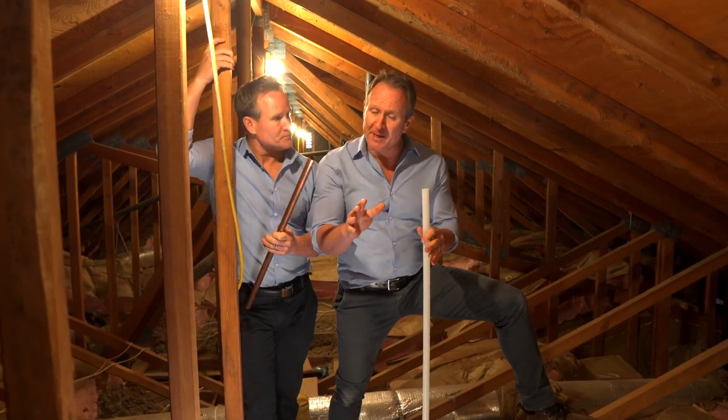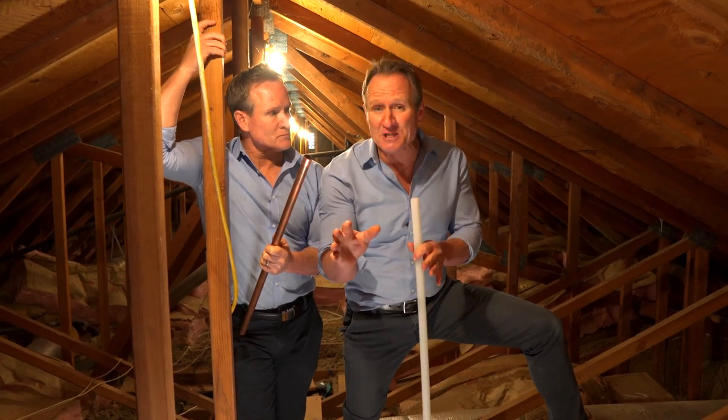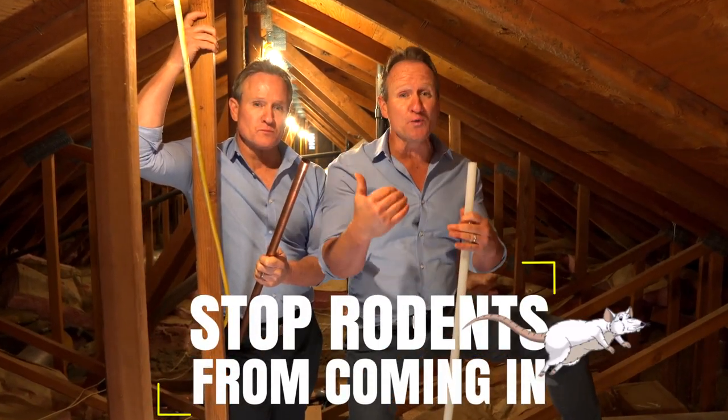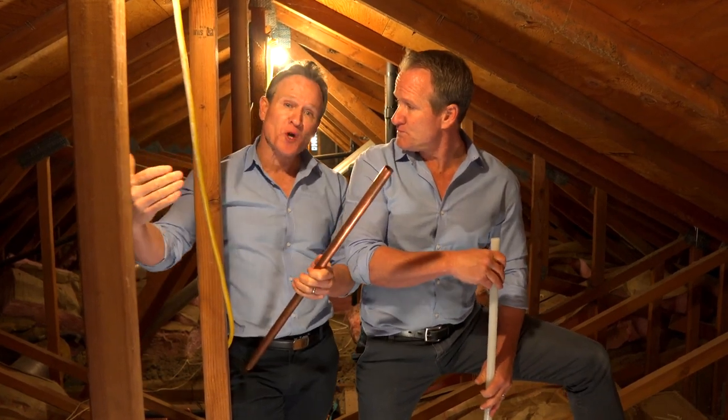Our personal opinion is that the homeowner could have saved thousands of dollars by just making an investment in stopping those rodents from coming into the home. That's the real cause here — the rodents are entering the home. There are breaches that need to be excluded with proper materials, excluding all rodents from coming in.